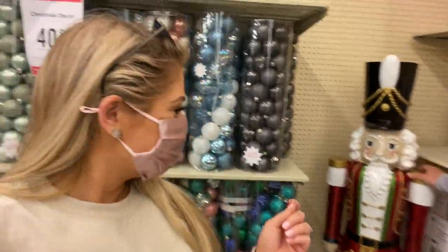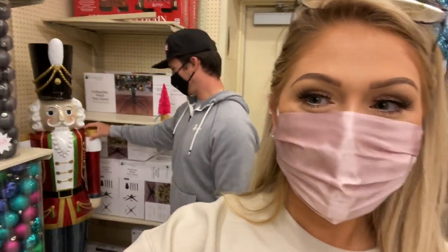They already have all of the Christmas stuff out — Steven wants to get this nutcracker. They don't even have any fall stuff anymore because all the Christmas stuff is already out. There was one item for $400 — it's cute, but not for $400. Lots of Christmas stuff, not a lot of what we were looking for, so that was kind of a bust, but it was cute to see everything.